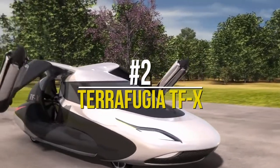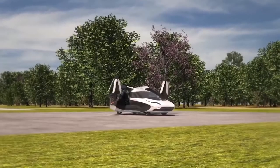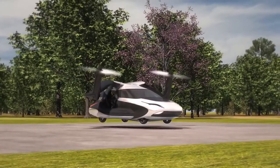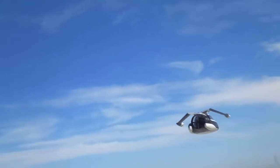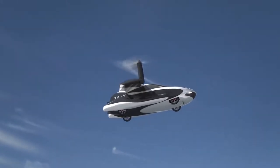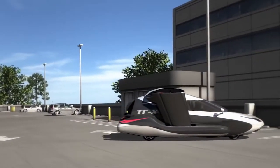Number 2: TerraFugia TFX. This next vehicle is still under development, but count this among those fulfilling the Marty McFly fantasy. Just like a helicopter, the TFX will be able to take off vertically, and because its wings can be furled, it will easily fit inside a single-car garage. A ducted fan at its rear and a propeller on each retractable wing will enable aerial thrust. Powered by a plug-in hybrid 600hp electric motor and a 300hp fuel engine, the TFX can theoretically achieve a flight range of 500 miles at 200 miles per hour without needing to recharge or refuel. The anticipation is killing me — how many more years must we wait, TerraFugia?